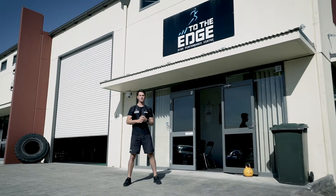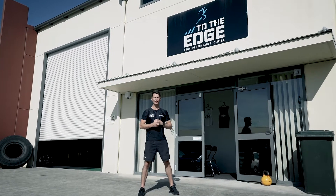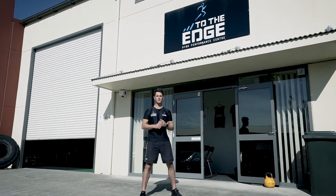Hey guys, it's Daniel from To The Edge High Performance Centre here. We're really excited to roll out some new features with our new facility layout. So come on in and have a look and see what we've got for you.